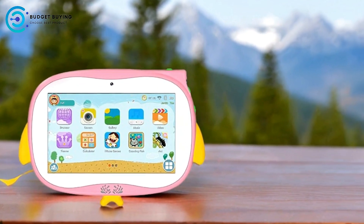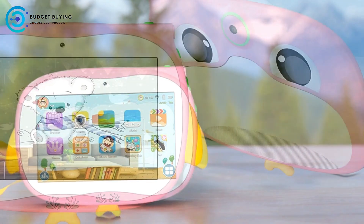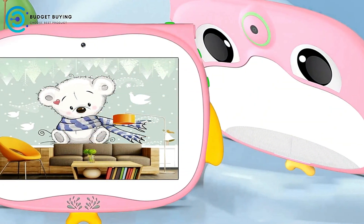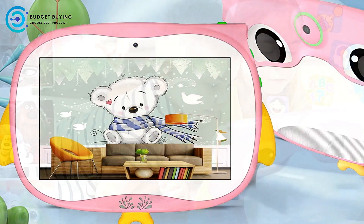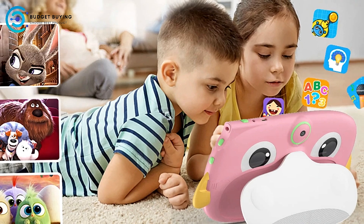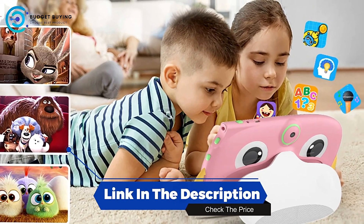The Saunineo Android 13 Kids Tablet offers a strong mix of durability, educational content, and safety features, making it an excellent choice for young children. The Kids Proof Protective Case and Eye Protection Mode ensure that it is both safe to use and built to last, while the IWAWA Kids software provides a robust educational and fun experience for kids.